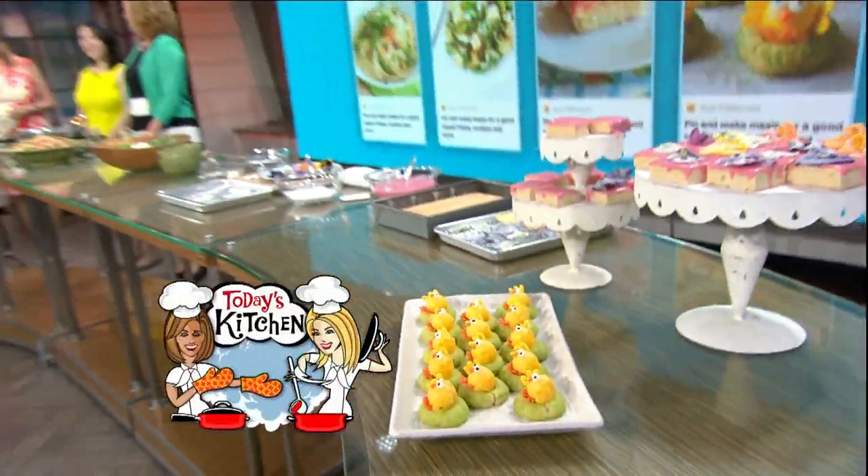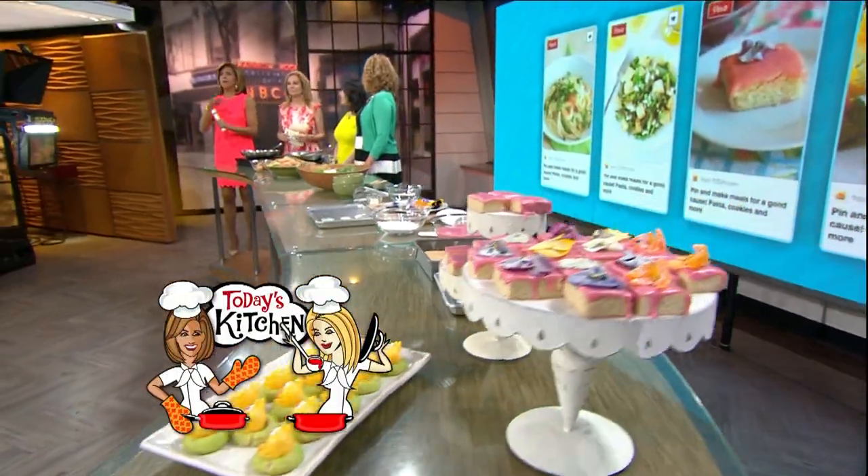If you've been wondering how you can help others, we've got an easy way you can help provide millions of meals to families in need. Last year, with just a click of your mouse, Today Show viewers donated about 80,000 meals to Feeding America. It's called Pin a Meal, Give a Meal, and every time you pin one of today's recipes, Land O'Lakes will donate $1 or 10 meals to Feeding America.